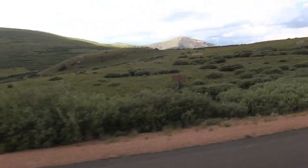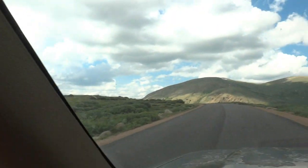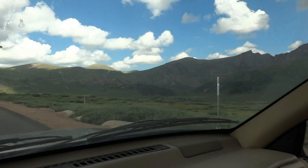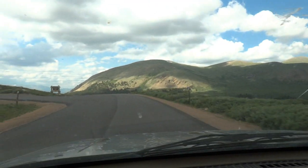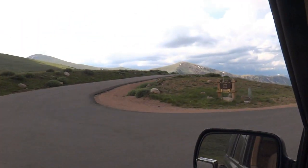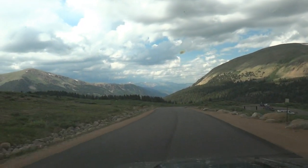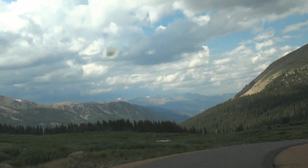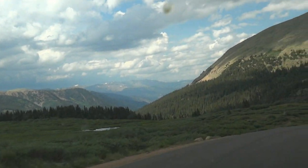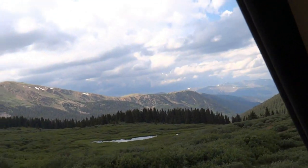I think it's Guanella Pass. As you can see, we're above the tree line — well, there's some trees off down below us. Here's the summit overlook, I want to check that out. It was 77 degrees about 15-20 minutes ago and now it's 59 degrees.